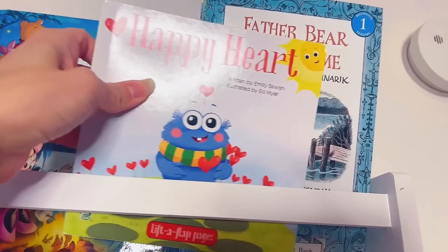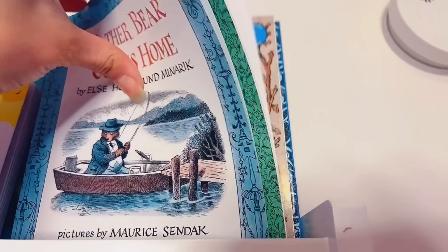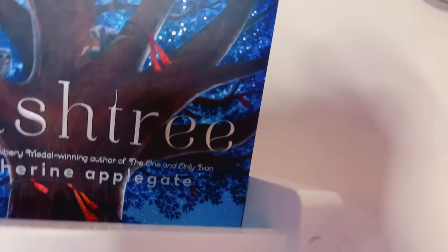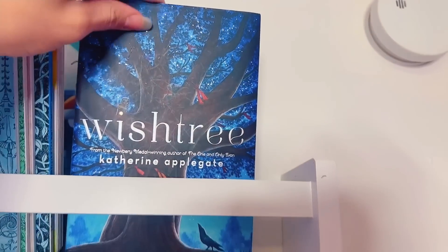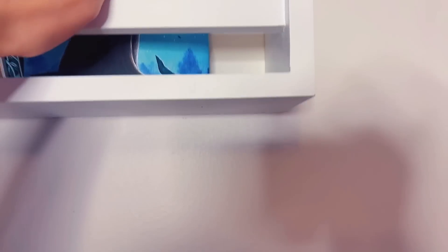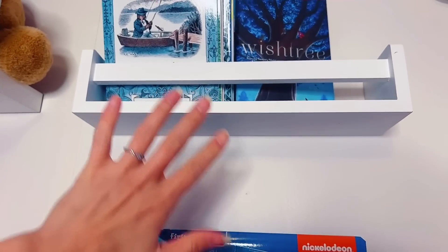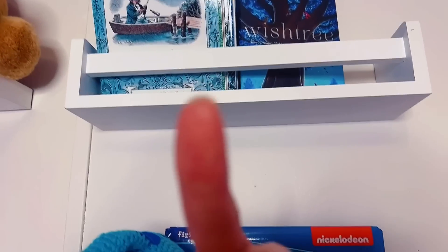'Happy Heart' — this is a really sweet book my friend sent me. I have all the first readers of the Little Bear books — Little Bear is one of my favorites. And this is 'The Wishing Tree,' which is a little bit older of a book. Daddy and I will go through phases of reading a few chapters of a bigger book every night — we also did this with the Night Tale books. I highly recommend the Night Tale books if you like something a little bit spookier but still kid friendly. I love doing these tours, but I just make an absolute mess.